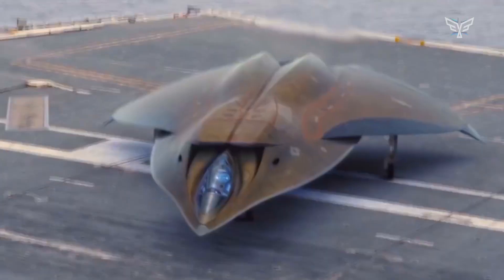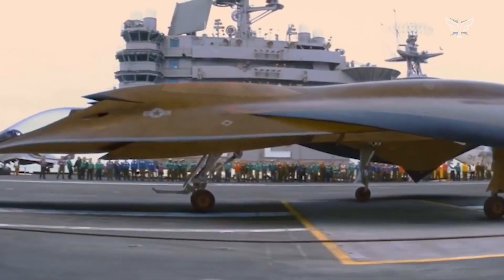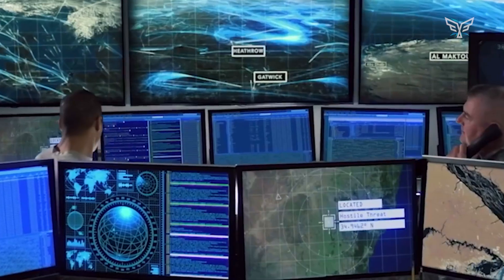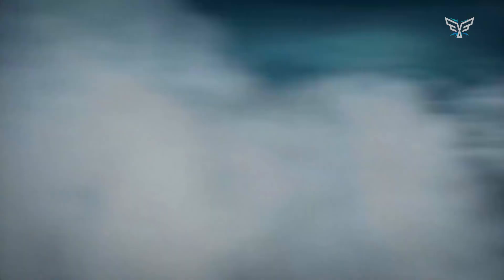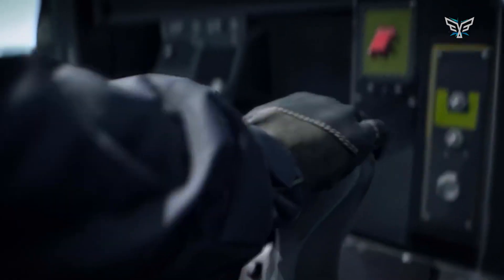But what if that's the wrong question? What if the real game-changer isn't choosing one over the other, but putting them together? What happens when you team up the fastest plane ever imagined with the stealthiest fighter ever built? You might just get the most unstoppable air dominance team the world has ever seen. So let's break down the two superstars of this story.